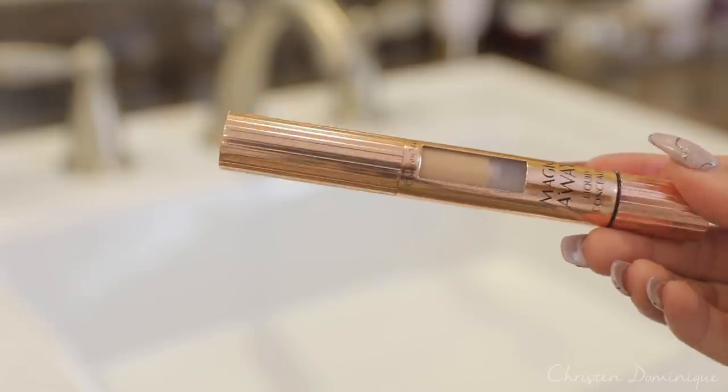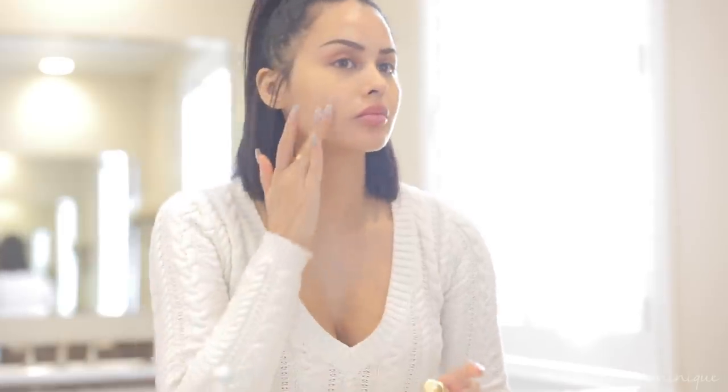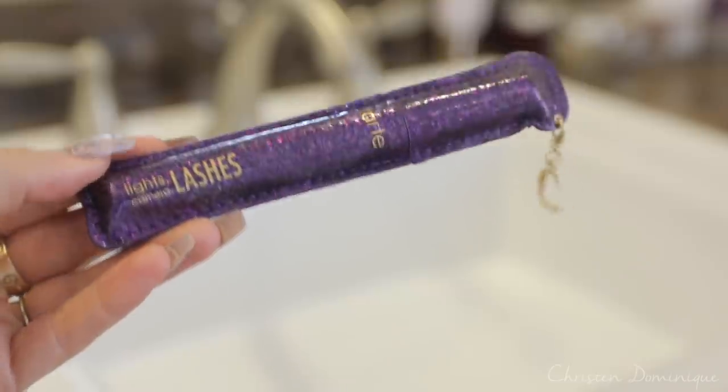I'm going to do a light makeup today — it's just one of those days. I'm taking my Benefit Precisely My Brow pencil to fill in the brows and my Charlotte Tilbury Magic Away concealer to cover the panda eyes. For the rest of the face, just to cover blemishes, I use my YSL All-in-One Glow — it's amazing especially for day-to-day use. It makes your skin look like it's glowing from within, really beautiful, not too much coverage but just enough.